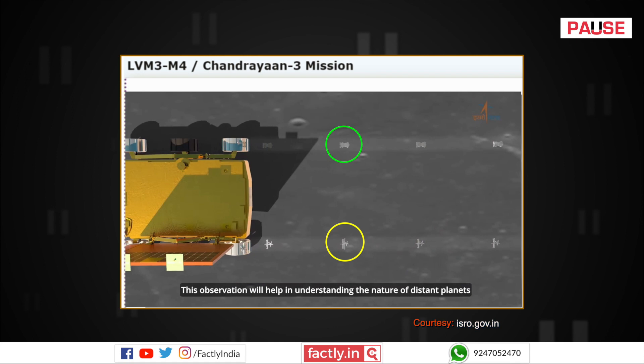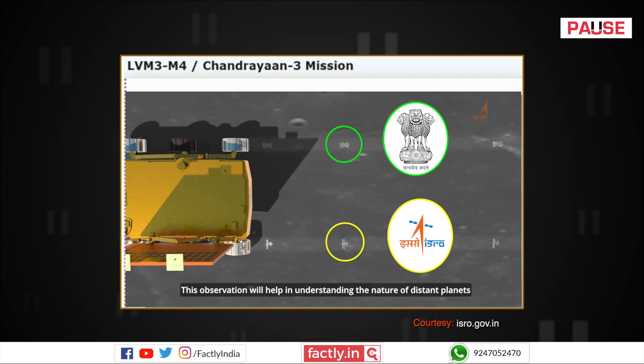According to ISRO's official website, the Pragyan rover's rear wheels bear two embossed symbols — one displaying the state emblem of India and the other showcasing ISRO's logo. As the rover travels across the lunar surface, these symbols will be impressed upon the terrain along the tyre tracks.